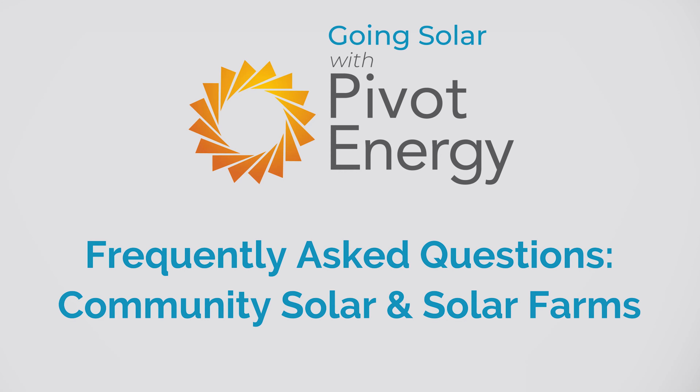You may be new to community solar and the concept of subscribing to community solar produced from solar farms, but likely you're here because you want to find out if community solar is right for you. While we often discuss the benefits of community solar on the channel, today I'll talk about the most common concerns about community solar so you can see the full picture and decide for yourself.